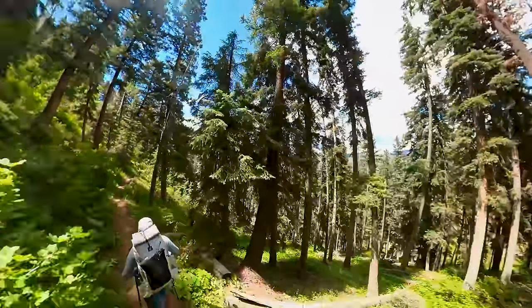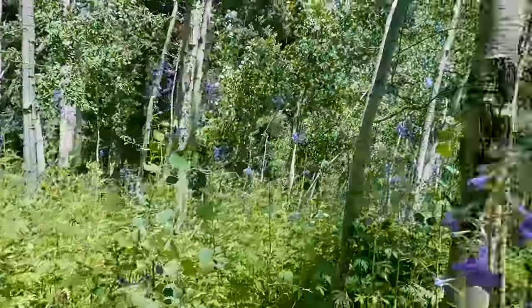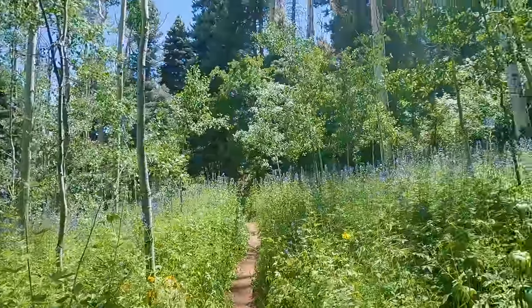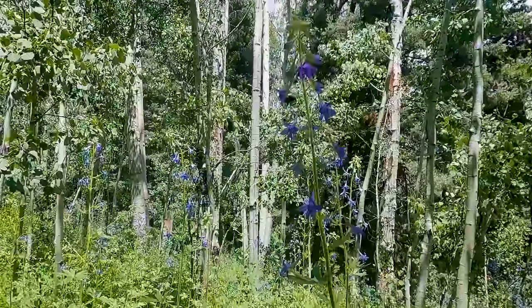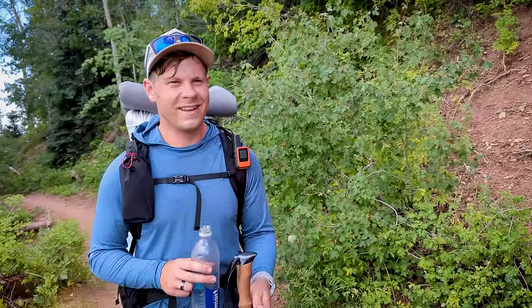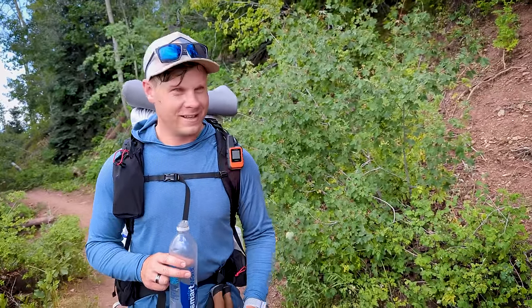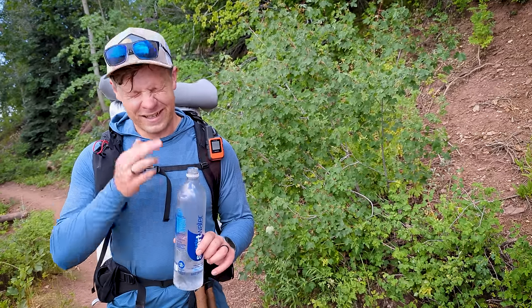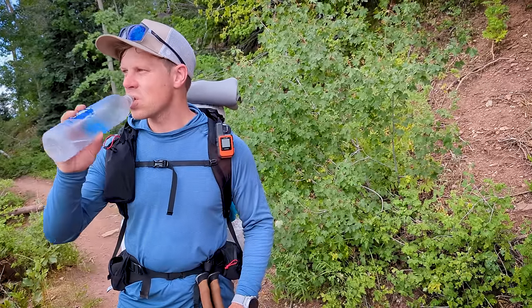Currently surrounded by really tall flowers — like as tall as me, some of them are crazy. I wish someone would turn off the oven. Who chose this time of year anyway? That's why we go to the high country this time of year, to escape the heat — but so far, not happening.